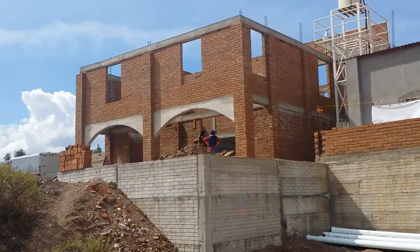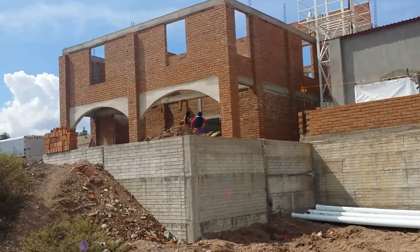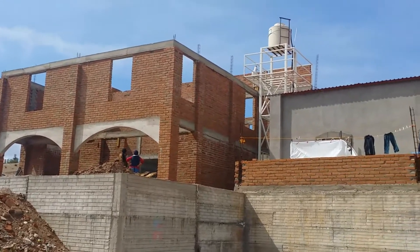It's a pretty good-sized addition. We're just real excited for that to get done so we can get some more kids over here.